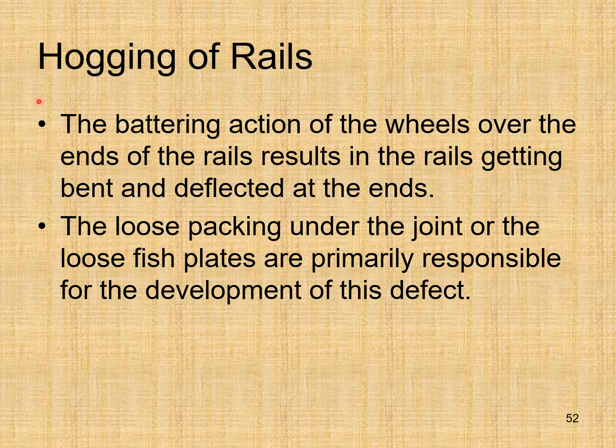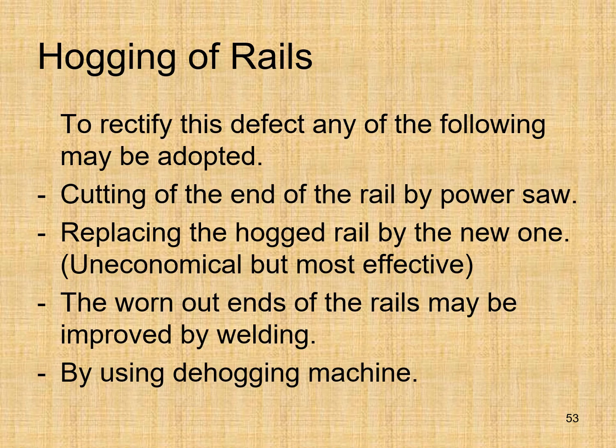Hogging of rails: the battering action of wheels over the ends of rails results in the rails getting bent and deflected at the ends. Loose packing under the joint or loose fish plates are primarily responsible. To rectify this defect: cut the end of the rail by power saw, replace the hogged rail with a new one (most effective but uneconomical), improve worn-out ends by welding, or use de-hogging machines.